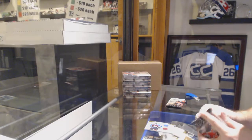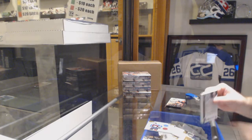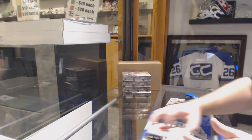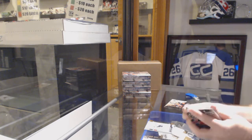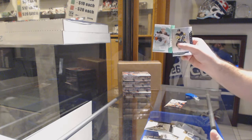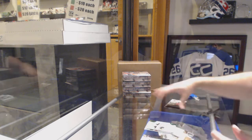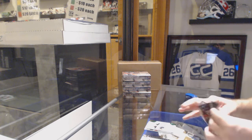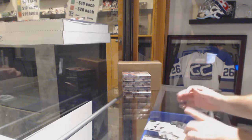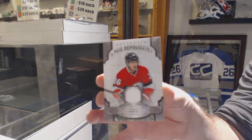This kid is awesome, Makar! Holy moly. $2.99 for the Golden Knights, Max Pacioretty. $0.99 Emerald of Max Jones for the Anaheim Ducks. And a Remnants jersey, Colin White for the Ottawa Senators.